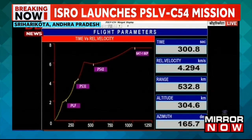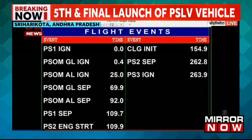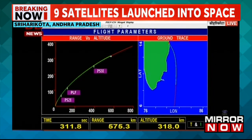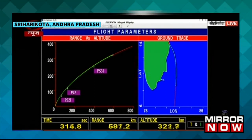Plus 5 minutes — the vehicle is fully on its intended trajectory. For the present mission, the HPS3 stage has a burn duration of 121 seconds.